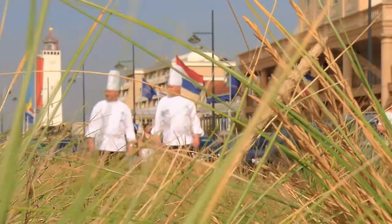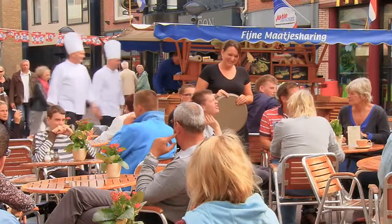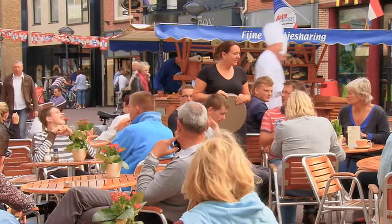Traditional Dutch dishes are a combination of vegetables, potatoes and meat. But many originally Indonesian dishes have also claimed a place in the national cuisine.